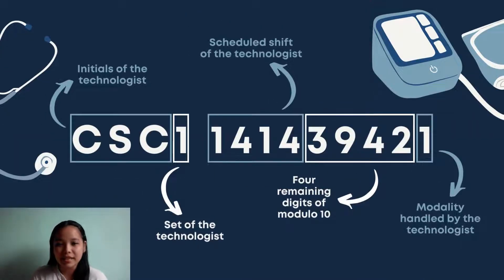Each code is comprised of 13 characters. The first 3 letters represent the initials of the radiologic technologist — surname initial first, then first name, then middle initial. The following digit attached to the 3 letters is the set number where the technologist is assigned, which is based on their schedule through the week. Then there are the remaining 9 digits of modulo 10.